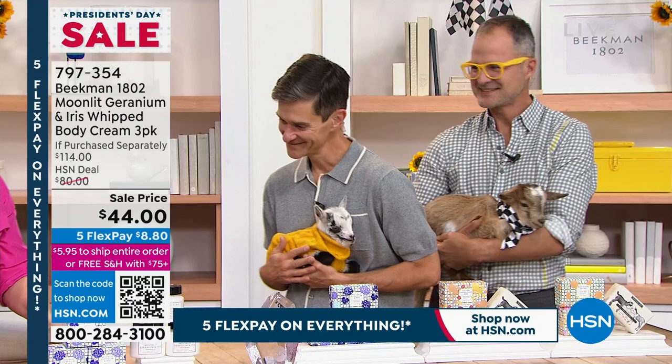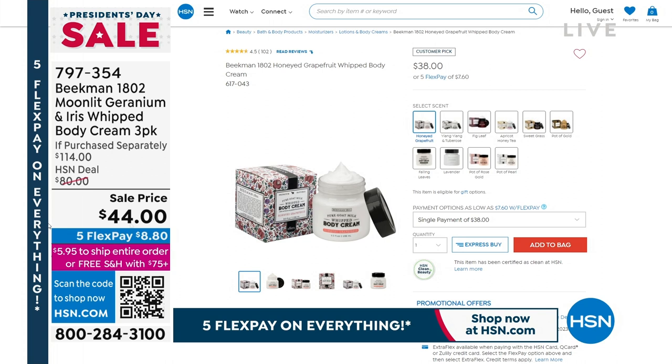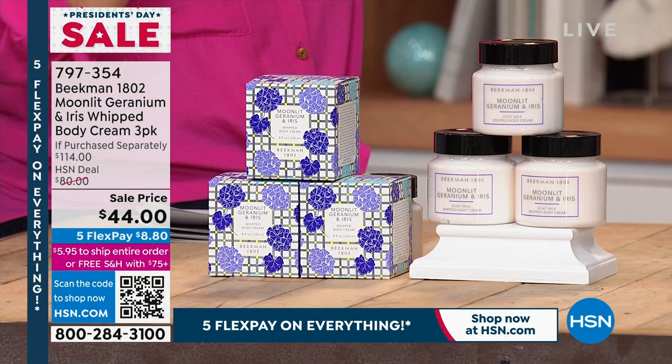Let's kick it off with a 4.5-star customer pick. This is a limited edition, special edition scent. Normally the whipped body creams are $38 a piece. Today you're going to pay for one and get two more for about $5 more — so pay for one, get the other two at $3 a piece. And this is a scent that will be retiring once it's gone, never to be repeated.